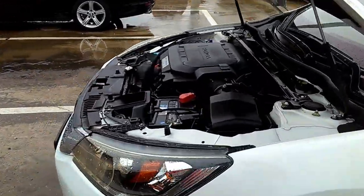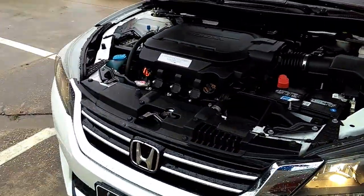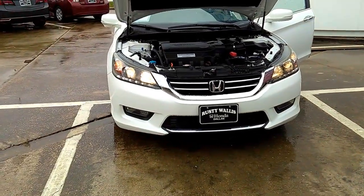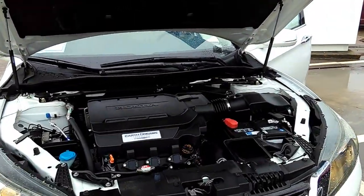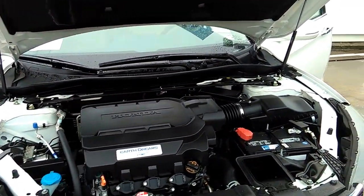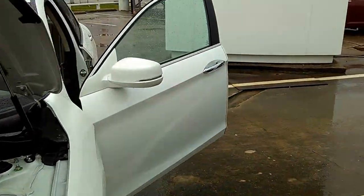It's got an MP3 player, Bluetooth navigation. She's a real beauty. It's got premium audio — a 360-watt stereo system.